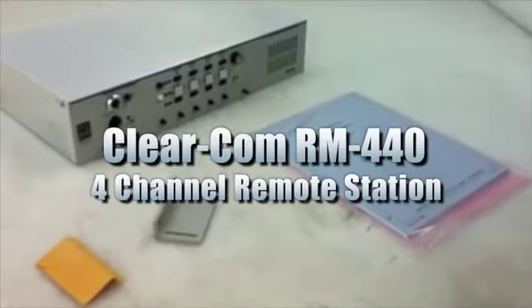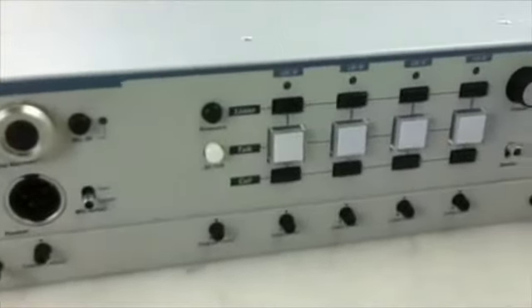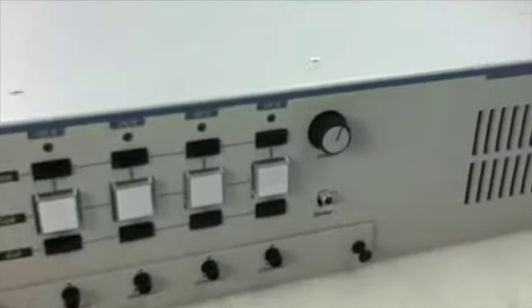This is a ClearCom RM-440 4-channel remote station. This item is unused in the packaging. Please see website for further details.